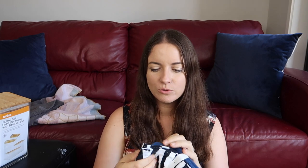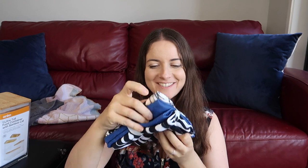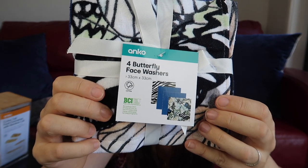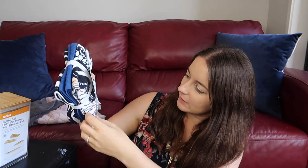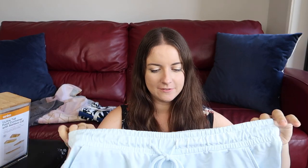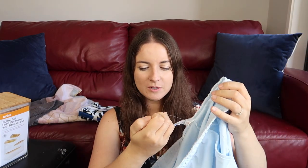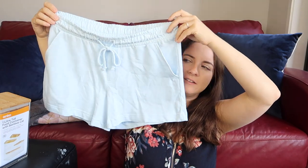I grabbed some face washers as well — there's four different ones. It looks like a zebra print, two blue ones, and then one that's meant to be butterflies, though I couldn't really tell. We just needed some more face washers for the kids. I was looking for some clothes for myself — at the moment they're starting to chuck out all the summer stuff, so good time to buy. I grabbed these light blue shorts and they were on special, $4 instead of $7.